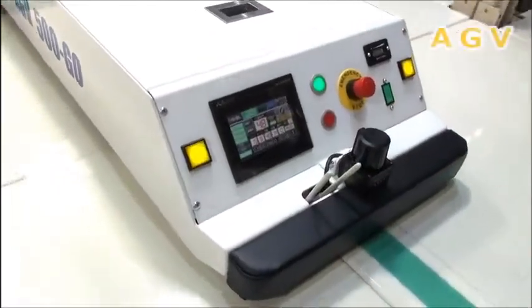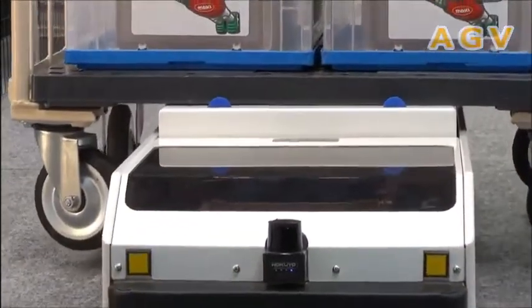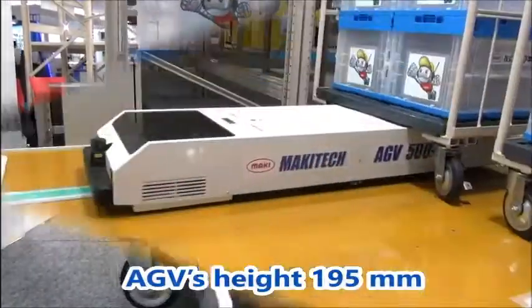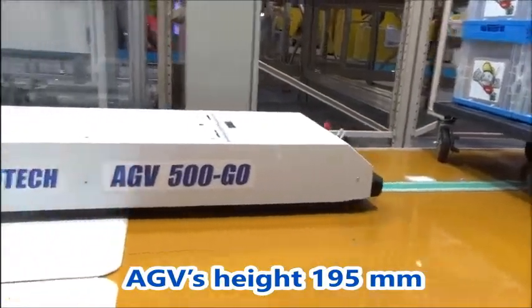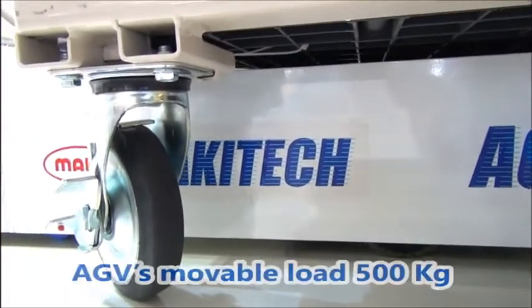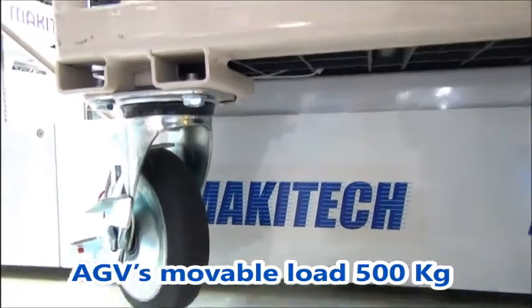Now, we will explain the features of AGV, automatic guided vehicles. The AGV's height is a quite small 195 millimeters, or roughly 20 centimeters. It slips under the facility's cart and lifts it perfectly. Its maximum load is 500 kilograms.